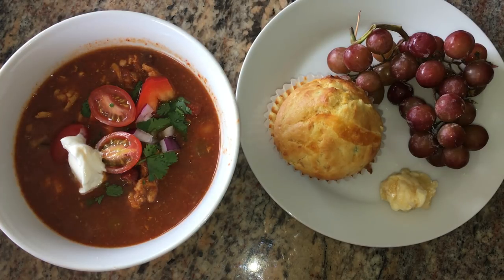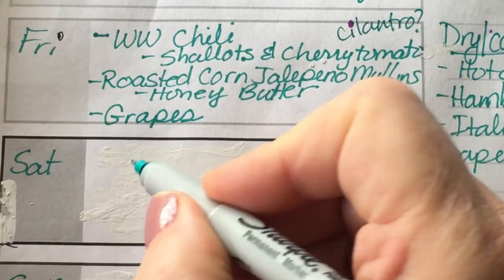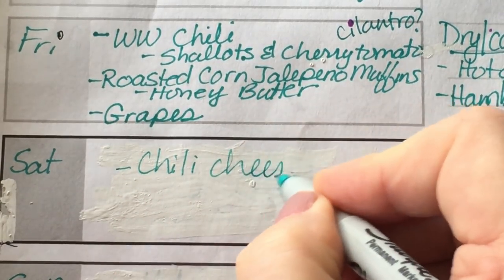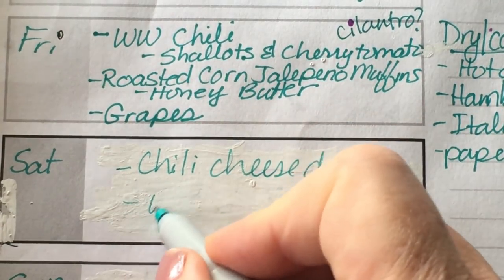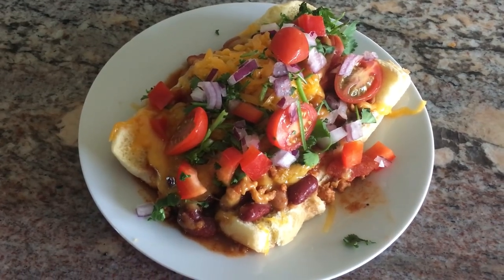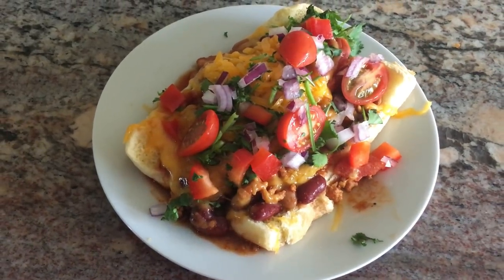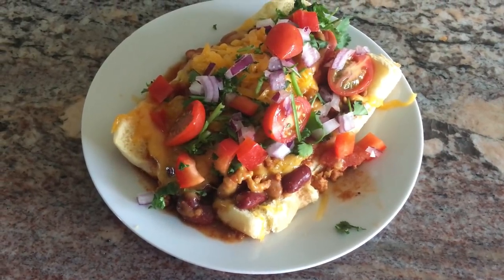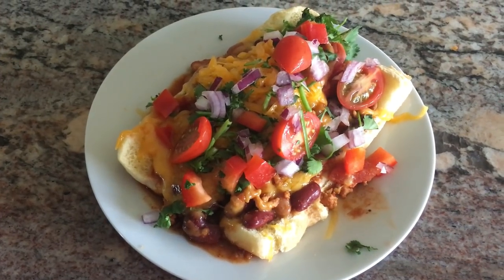We had so much chili left over that I'm going to serve chili cheese dogs with all the trimmings tonight with watermelon. Tonight we're having chili cheese dogs with all the fixings, watermelon, and I'm going to make some acai bowls later when we watch TV. This looks so yummy — I haven't had a cheese dog in forever.